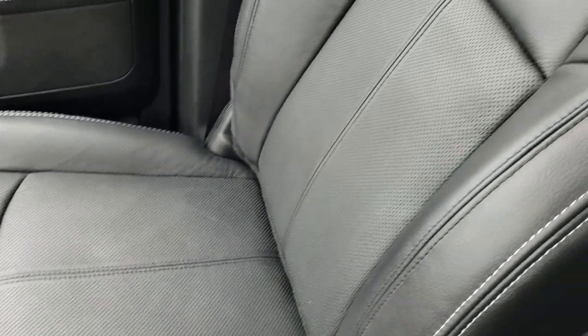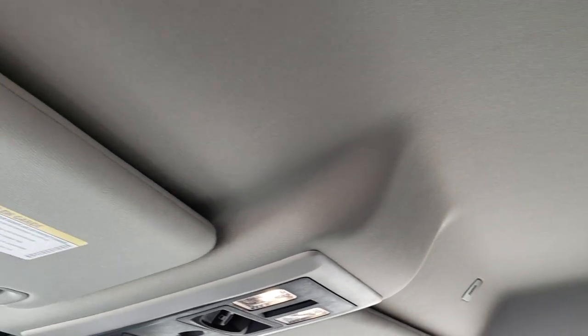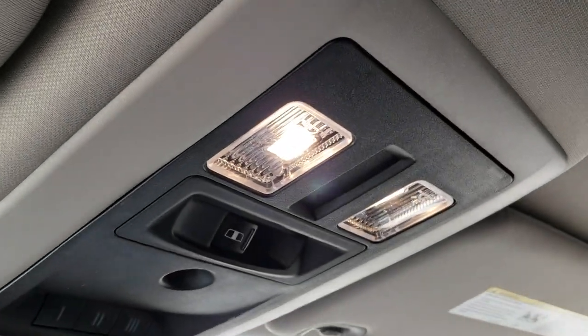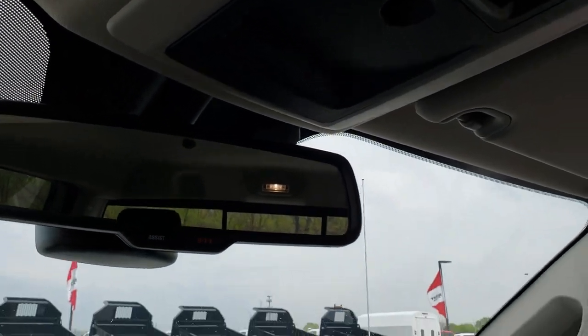The passenger seat is very clean as well. This truck has never been smoked in. It is locally owned by one of our managers here at the store and has always had its service done here. You have your HomeLink, power slide-and-rear window, as well as 911 and assist buttons in the mirror.